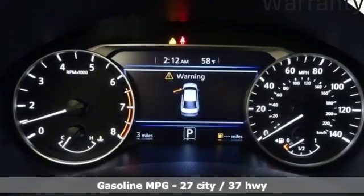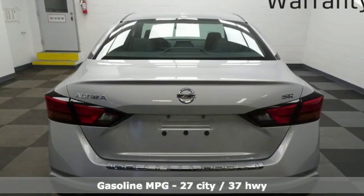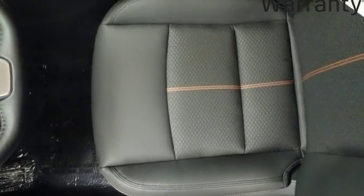It comes nicely equipped with features you'll love: streaming audio, power heated mirrors, front heated leather sports seats, and doors and push button start proximity key.